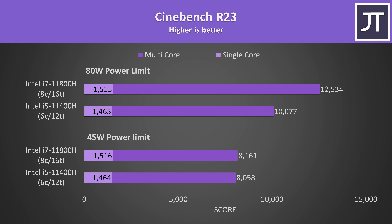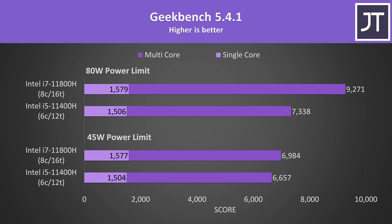Cinebench was seeing similar behavior for the multicore scores. The i7 was just 1% higher than the i5 when both were running at 45 watts, but with the higher power limits the i7's cores are able to get to work and put it 24% ahead of the i5. For single core performance, the i7 was around 3.5% higher. The Geekbench test also covers both single and multicore — the i7 was almost 5% higher whether at lower or higher power limits for single core, and 26% ahead in multicore with the higher power limit.